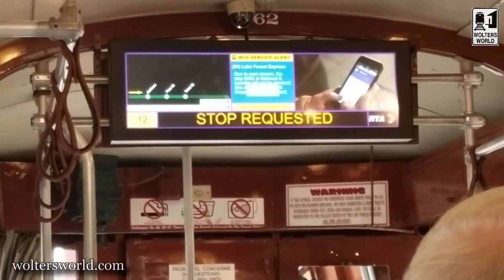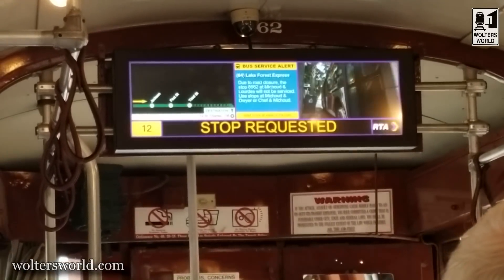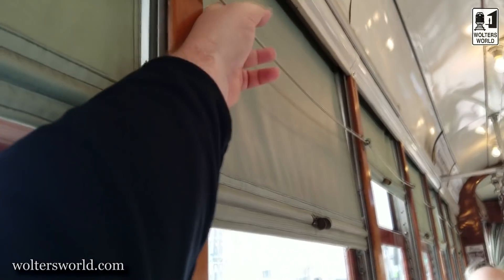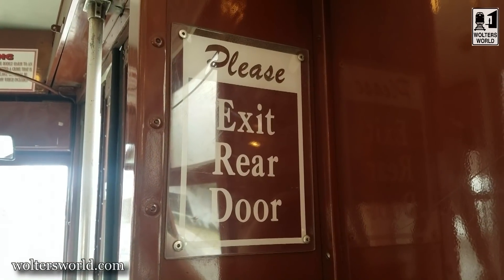Once you sit down, when you want it to stop, there are little screens inside that show what the next stops are. They do not stop at every stop, so you have to pay attention to where you want to get off. You pull the little cord and it signals they're going to stop at the next stop, which is really easy.